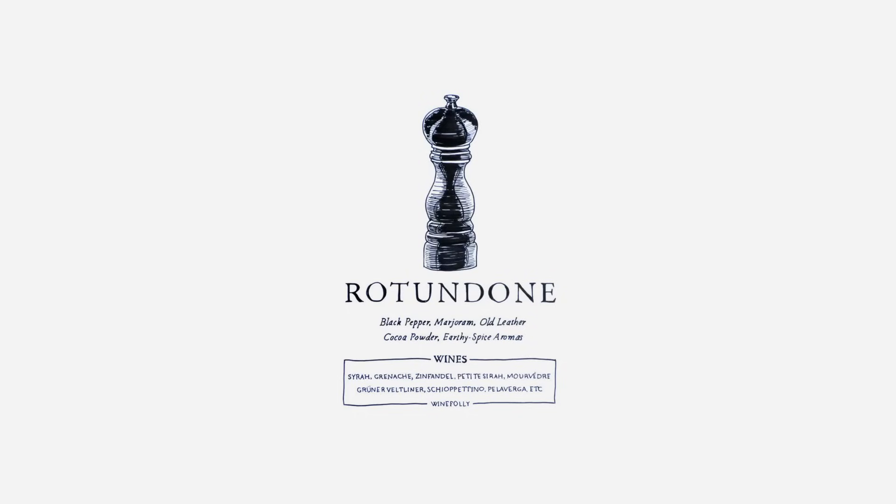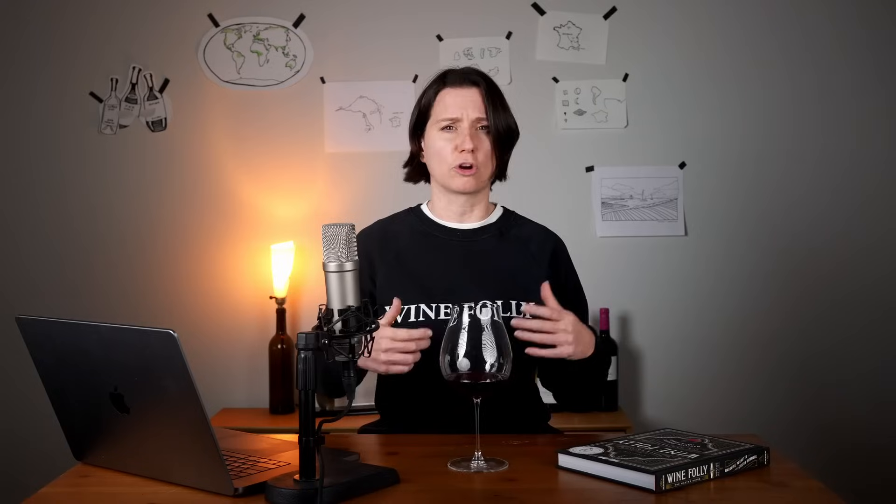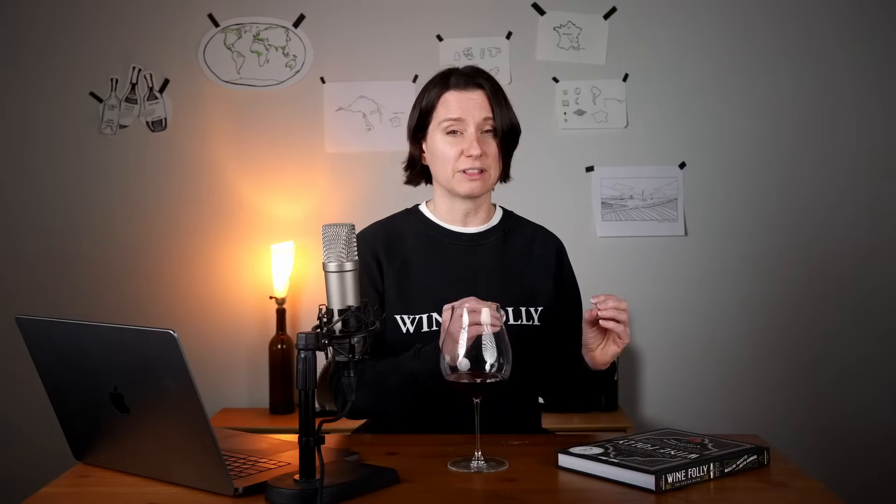Have you ever smelled black pepper in a wine? You're not making it up. Chances are you're getting a whiff of an aroma compound called rotundone, found in red wines like Syrah, Grenache, Zinfandel, and Mourvèdre. If you smell black pepper, white pepper, cocoa powder, or even dried marjoram, you could be detecting different levels of rotundone in the wine.